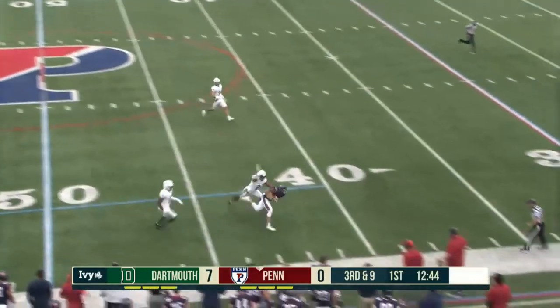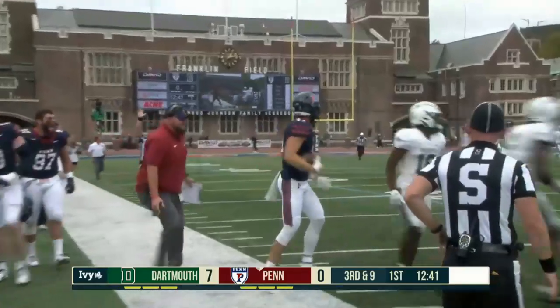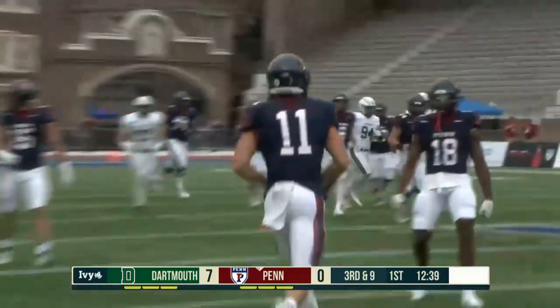Sayan puts it in the air, looking for Haidt. He makes the catch at the 40! Alex Haidt with a splash play and pen pick.